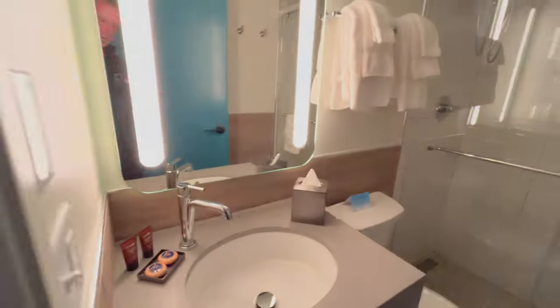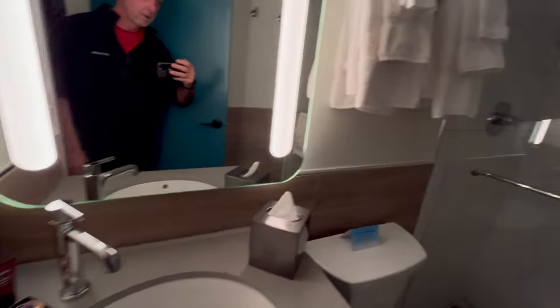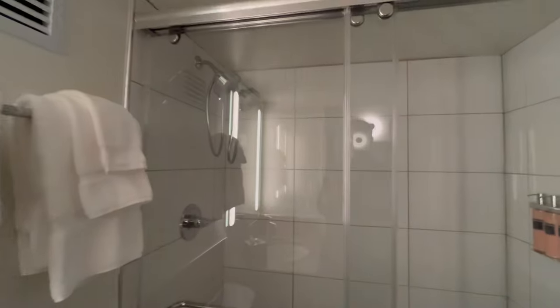They have bathrobes for you, and the bathroom was beautiful — nice walk-in shower, and had some very nice soaps and shampoos. All the comforts of home.